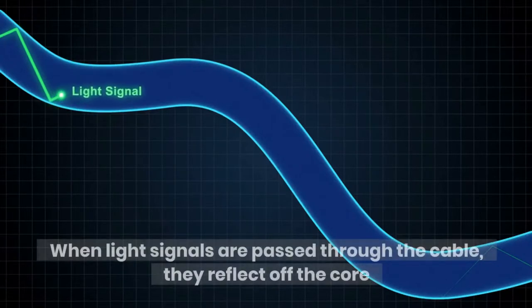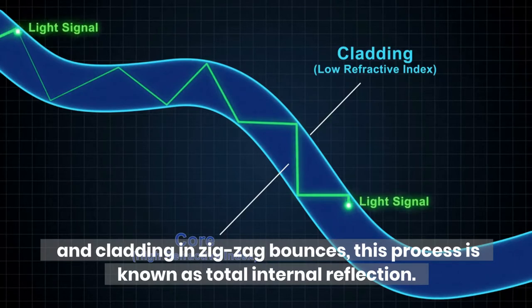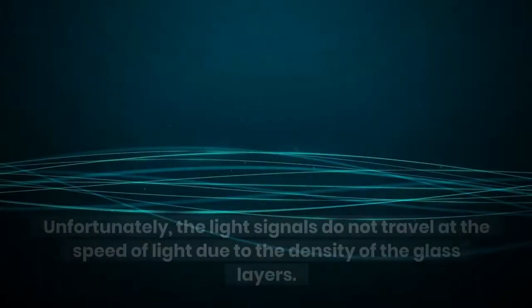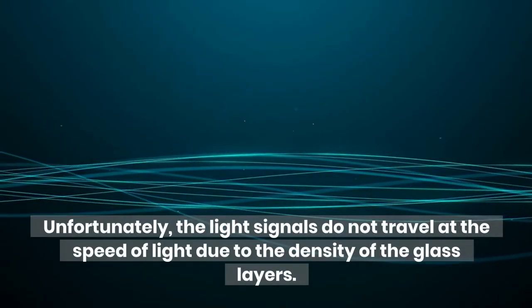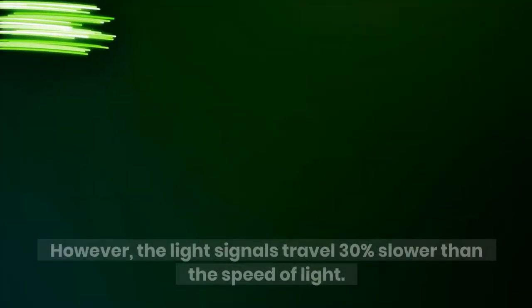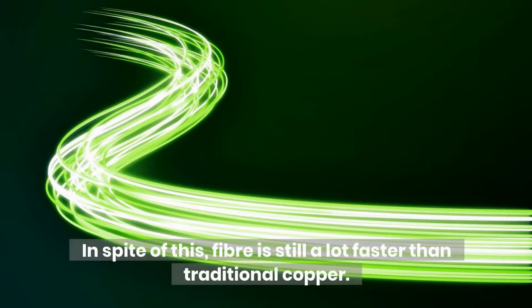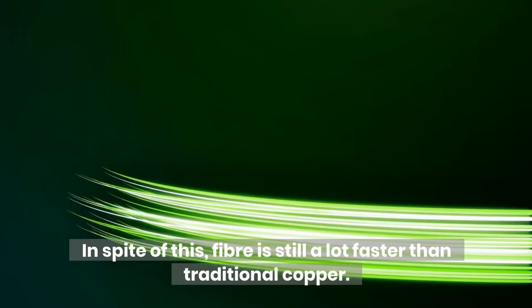When light signals are passed through the cable, they reflect off the core and cladding in zigzag bounces — this process is known as total internal reflection. Unfortunately, the light signals do not travel at the speed of light due to the density of the glass layers; they travel 30% slower than the speed of light. In spite of this, fiber is still a lot faster than traditional copper.